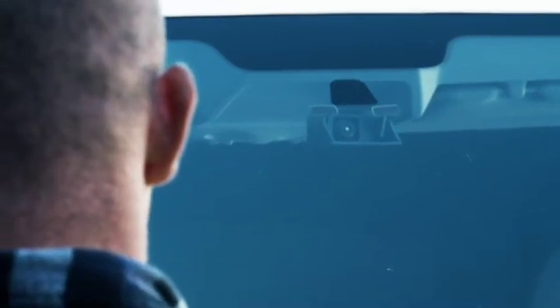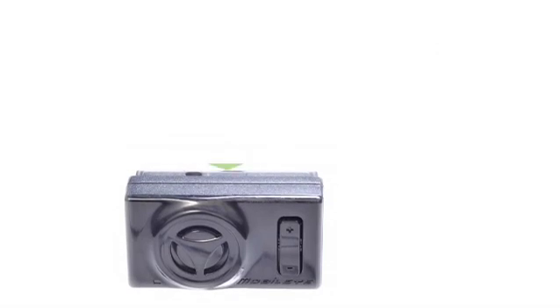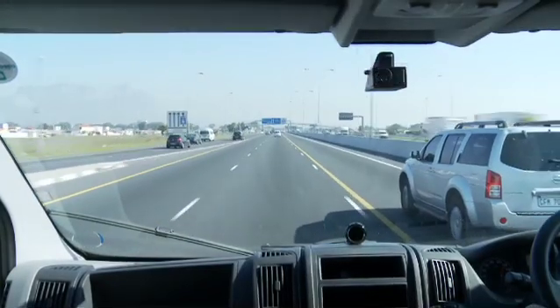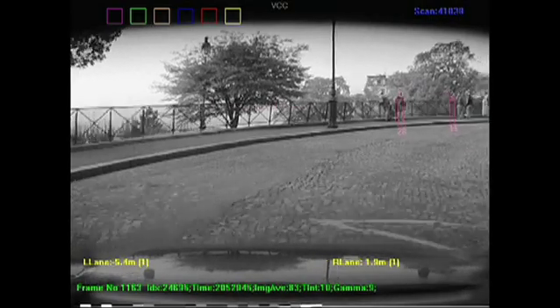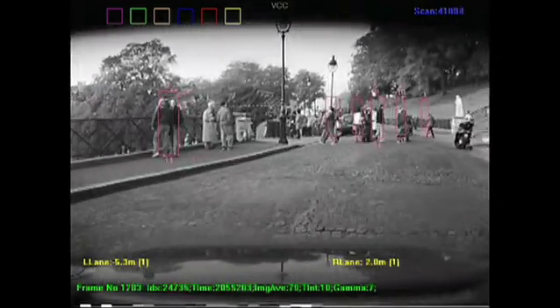That's why MixTelematics now brings added driver safety to commercial fleet operations through the integration of Mobileye, the world's smartest in-vehicle camera device with its fleet manager solution. Mobileye is a vision-based driver assistance system using advanced vision analysis technology to sound early warnings of possible collisions.